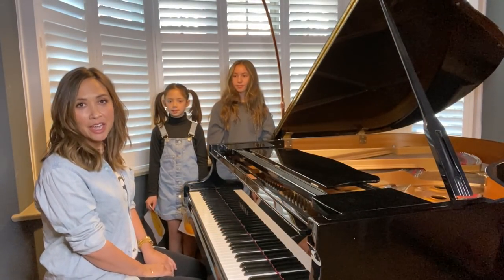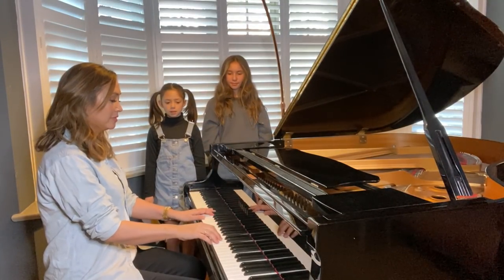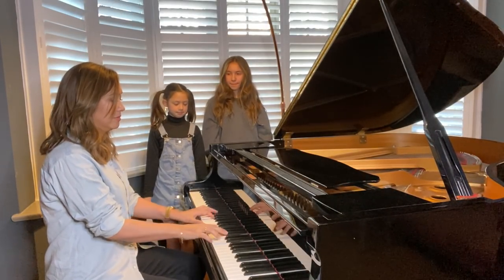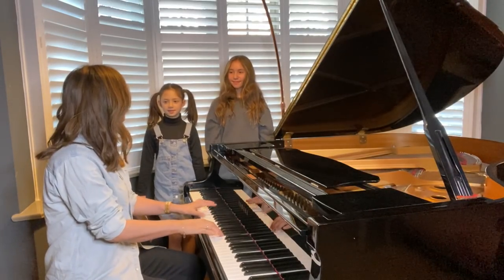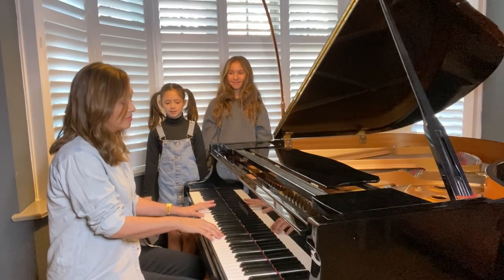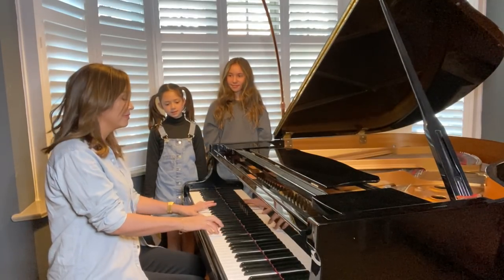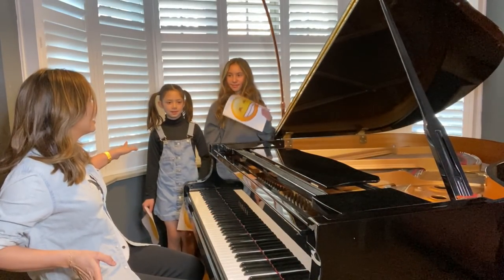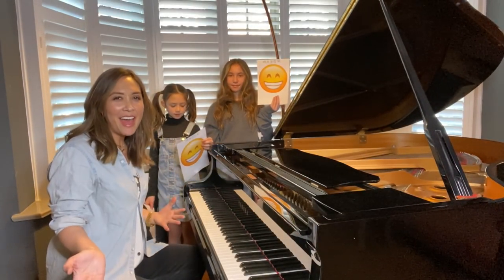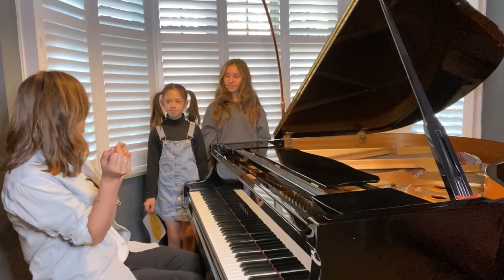I'm going to play you another piece and you're going to tell me if it's major or minor. Girls, get ready to hold up your paper. What's it called? Under the Sea. The girls have got major up — did you get major? How did that make you feel? That made me feel like it was dark. Did it make you feel like you were under the sea? Yeah.